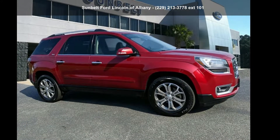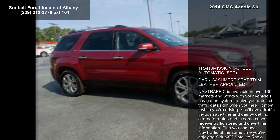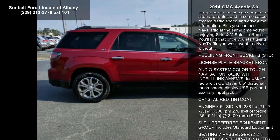Imagine yourself in this GMC 2014 Acadia SLT. If you are looking for an automobile with great features, look no further. This vehicle comes with a reliable 6-cylinder engine connected to a smooth shifting automatic transmission.